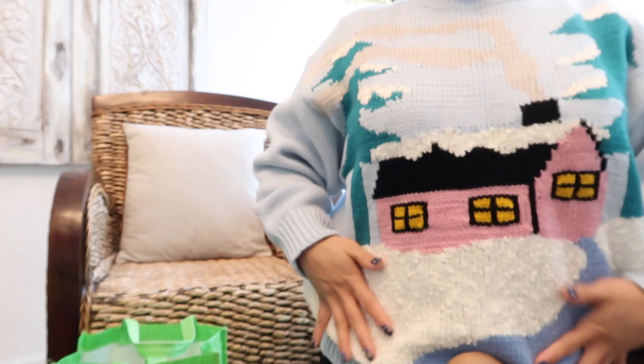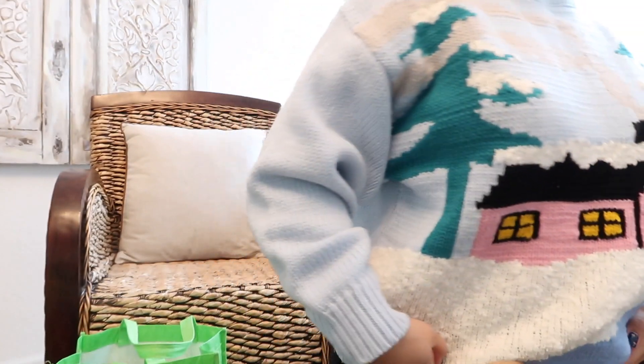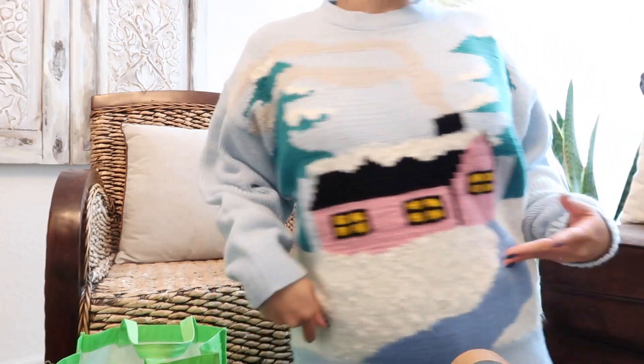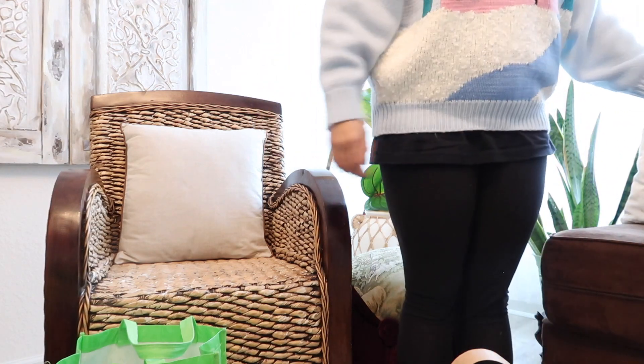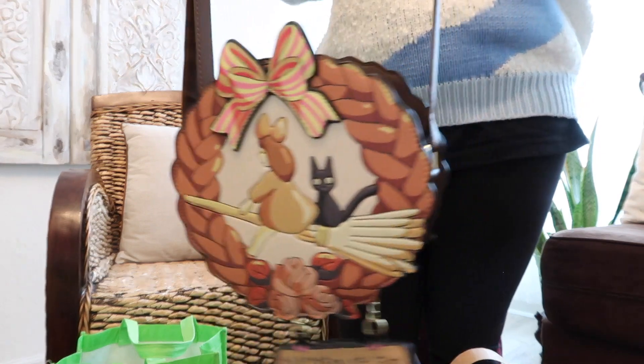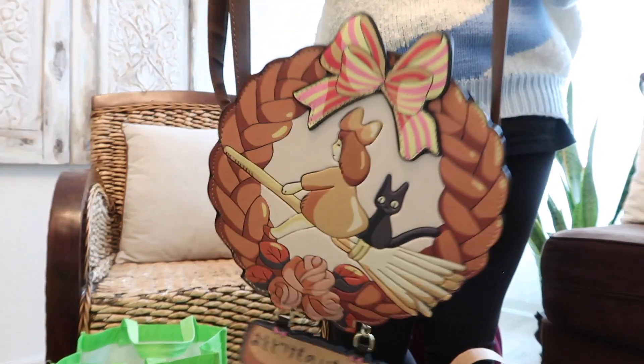I'm also wearing my sweater I got at the vintage fair — go watch that video! Let me do a quick little outfit of the day. Grocery shopping today: my sweater with my black leggings and my Kiki's Delivery Service bag. It's so cute because it's supposed to look like bread.